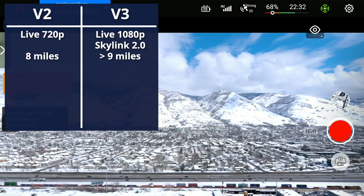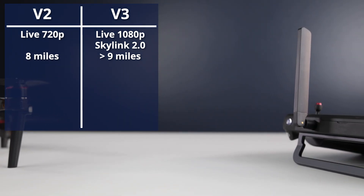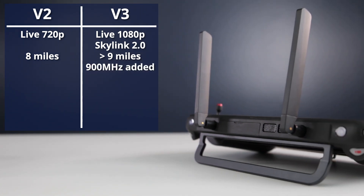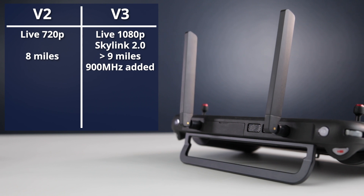As mentioned in a previous video, the V3 also features an additional 900 MHz option for radio control in situations where transmission may be difficult.